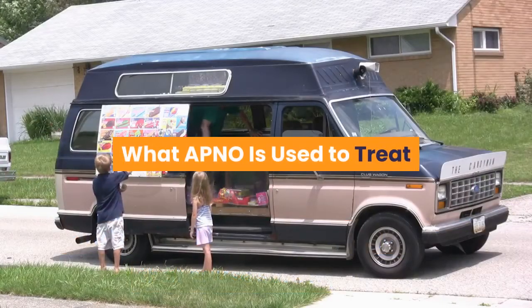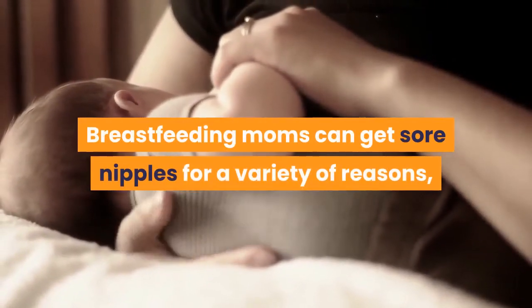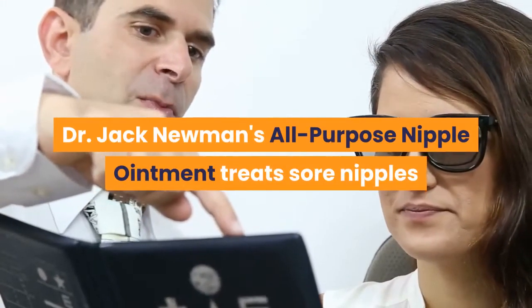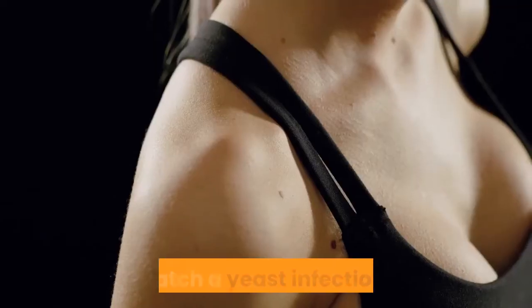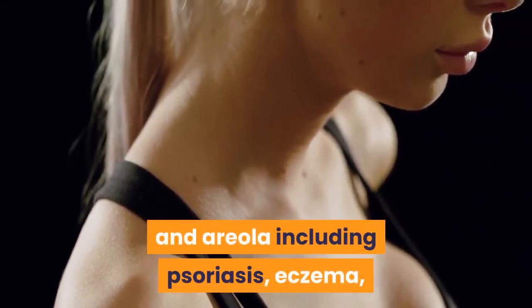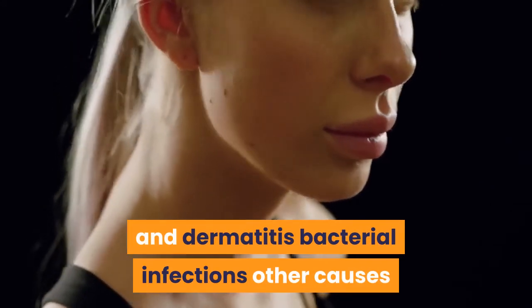What is APNO used to treat? Breastfeeding moms can get sore nipples for a variety of reasons, and there are different ways to treat them depending on the cause. Dr. Jack Newman's all-purpose nipple ointment treats sore nipples that may arise from a poor latch, a yeast infection called thrush, skin conditions of the nipple and areola including psoriasis, eczema, and dermatitis, bacterial infections, and other causes.